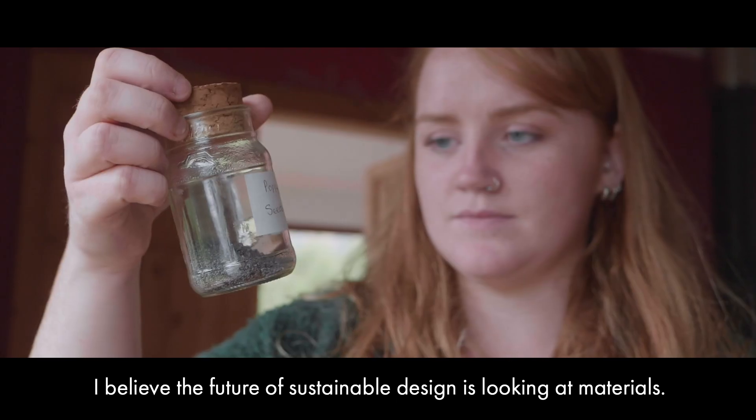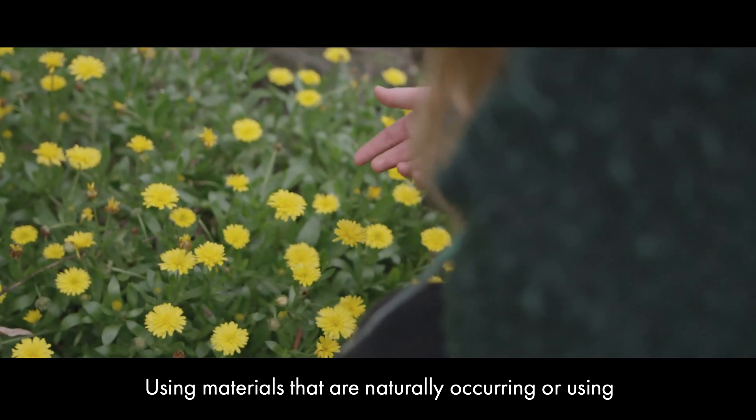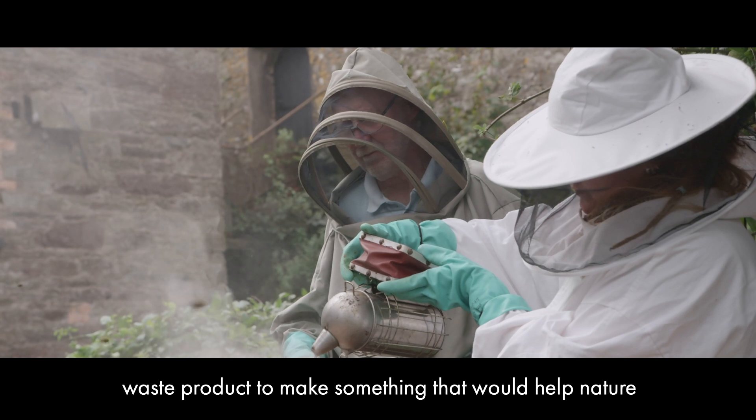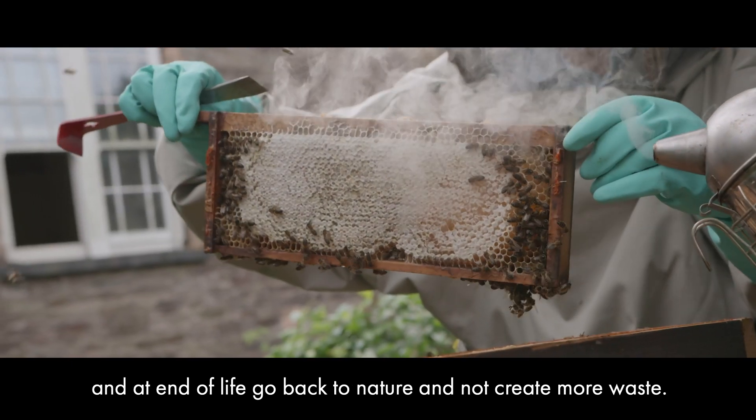I believe that the future of sustainable design is looking at materials — using materials that are naturally occurring or using waste products to make something that would help nature and, at the end of life, go back to nature and not create more waste.